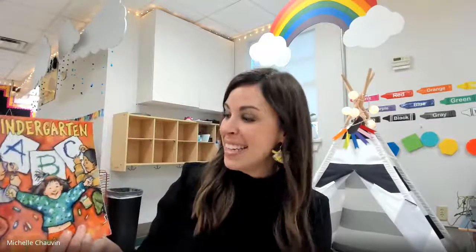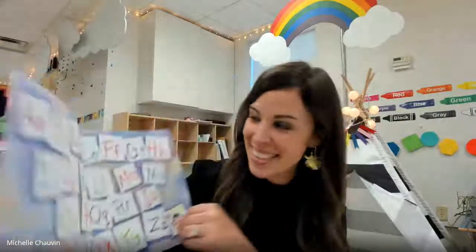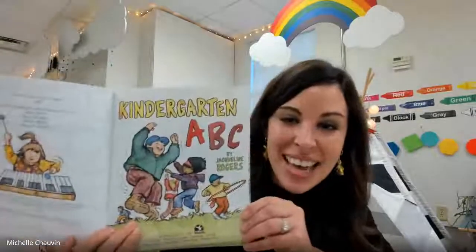Hi Crocodiles, our afternoon read-aloud today is Kindergarten ABC. I'm excited to share it with you. Kindergarten ABC.